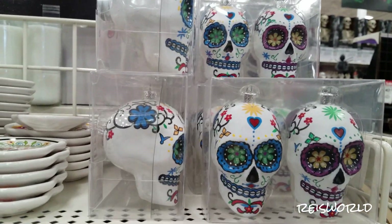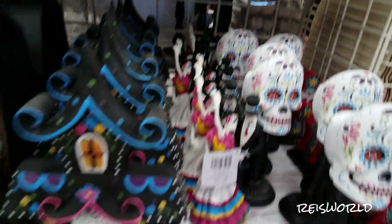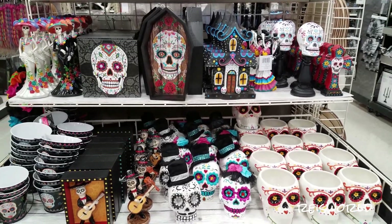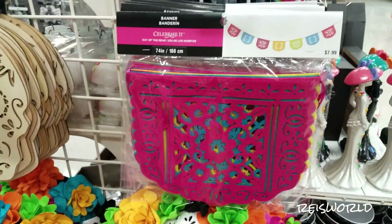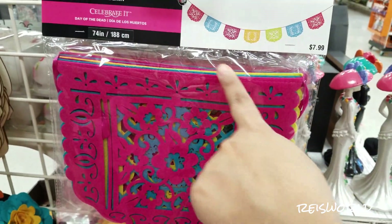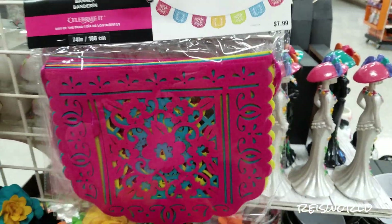And they have some like ornament types. Those are cute. There's some more signs. This looks like the one at Disneyland, where they decorate the area for Day of the Dead.